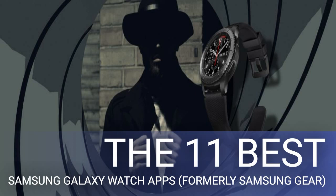Camera One is one of the best apps for the Samsung Galaxy Watch. It lets you control your phone's camera from your smartwatch. The app shows a live preview of what the camera sees and offers a range of controls — you can snap a picture, record videos, adjust the flash setting, zoom in or out, and set a timer.